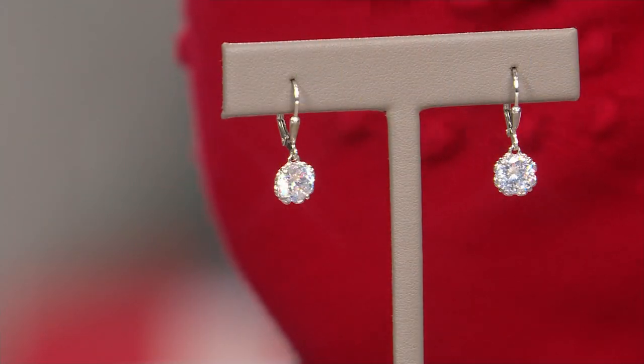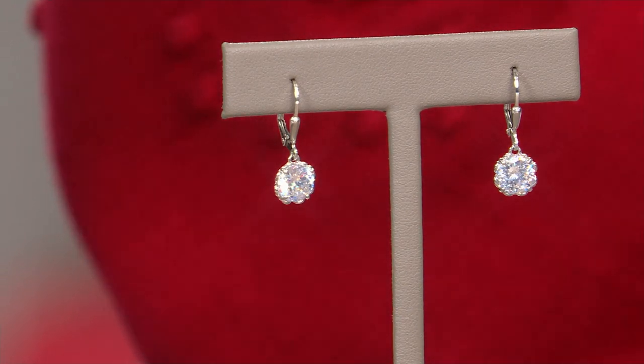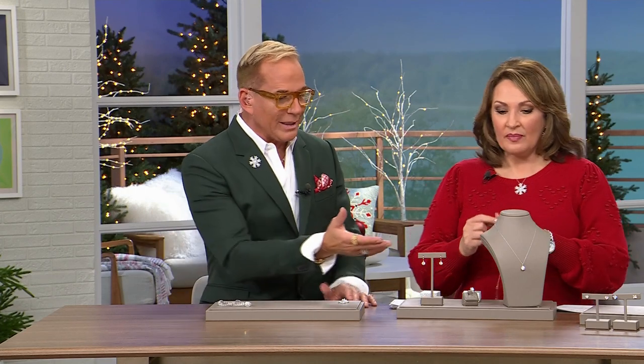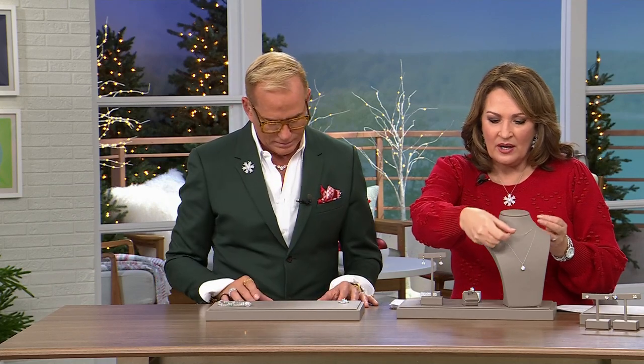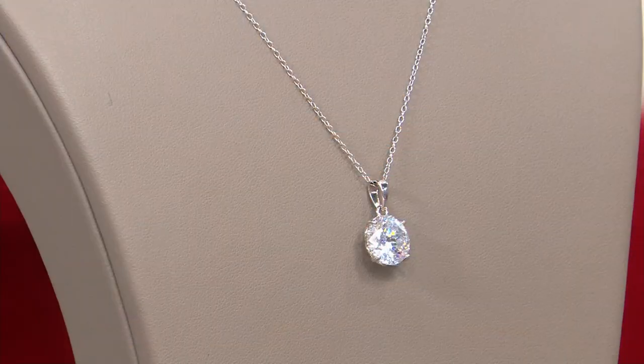Even look at the back of the necklace — that clasp is so generous and easy. The earrings are leverbacks. Is the gold also available? I was trying to find my gold sample. Oh, the gold is gone — it went as soon as it hit this morning. So gold is sold out completely. I only have the ring in my size in the gold, but I want you to see it on the hand — it is so beautiful.